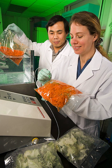Convenience – Packages can have features which add convenience in distribution, handling, stacking, display, sale, opening, reclosing, use, and reuse.